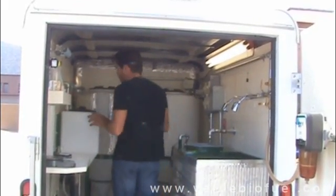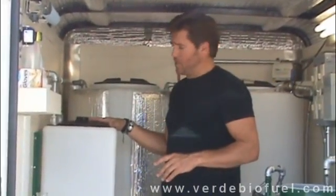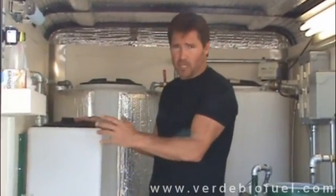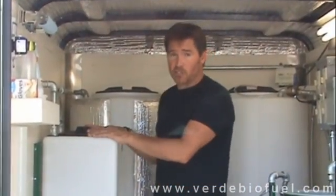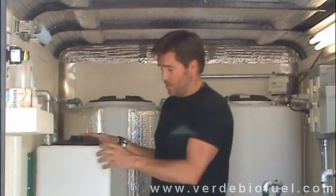Further along inside the trailer is the methanol and potassium hydroxide mixing tank. This is where the potassium hydroxide and the methanol are mixed together, creating the methoxide. The mixing occurs inside this tank using an explosion-proof air pump to mix the methoxide.